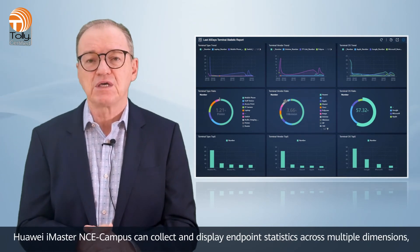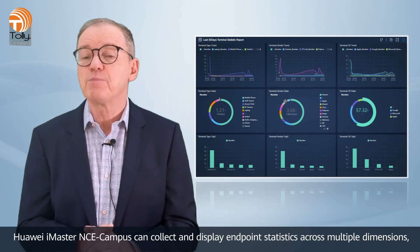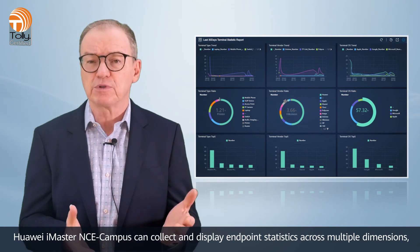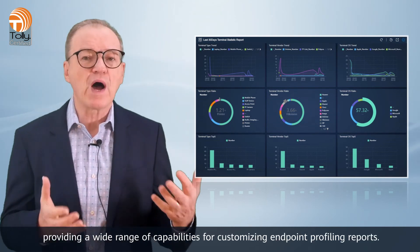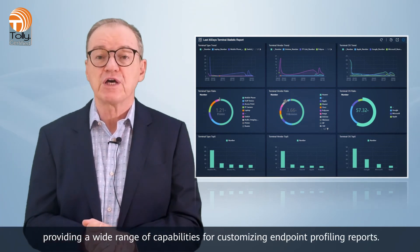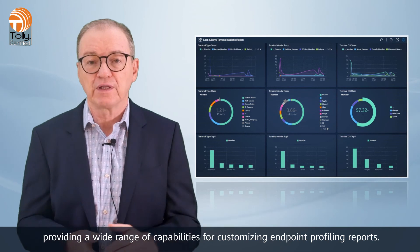In terms of report customization, Huawei iMaster NCE Campus can collect and display endpoint statistics across multiple dimensions, such as endpoint type, vendor, and operating system, providing a wide range of capabilities for customizing endpoint profiling reports.